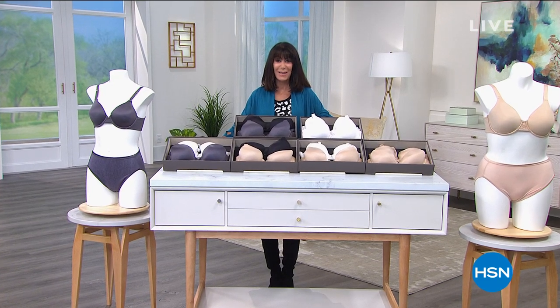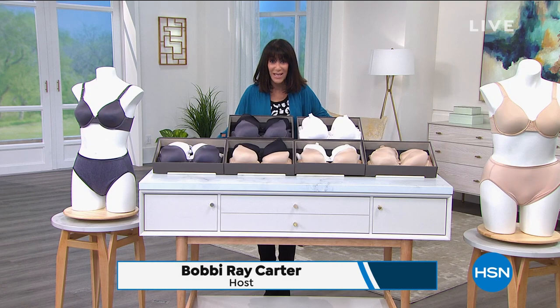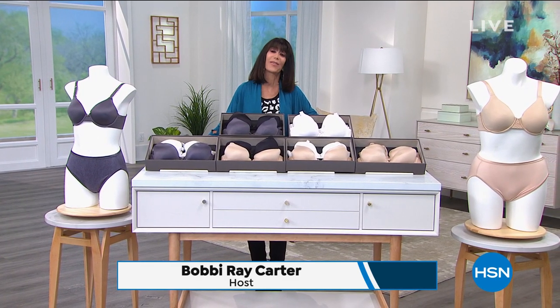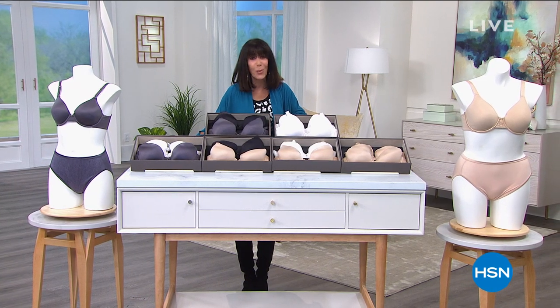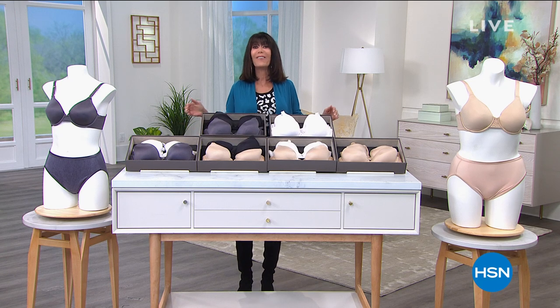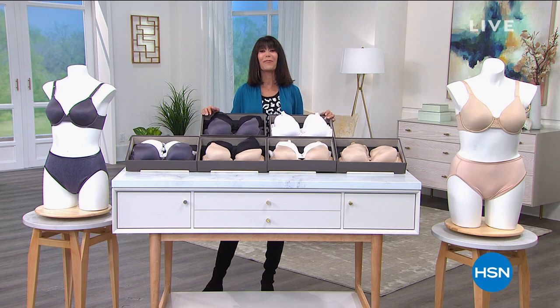Hi everyone, Bobbi here. I think one of the main items that we women struggle with is the bra — trying to find the right one that gives you the support and comfort you want. Well, I've found it for you today in a killer deal from Vanity Fair.